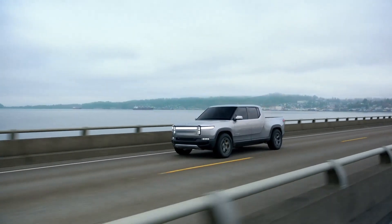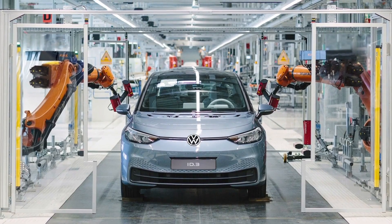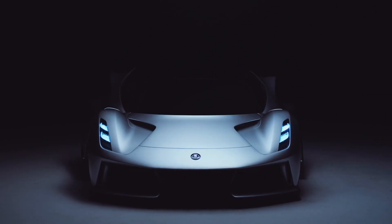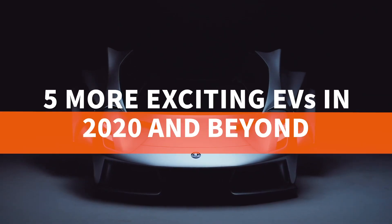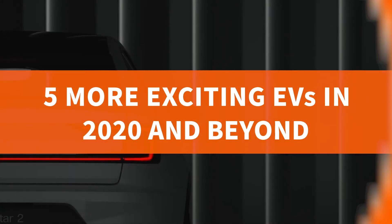We enjoyed making our last video about exciting electric vehicles that are on the way so much that we decided to make another one. So here are another five EVs that we can't wait to see in 2020 and beyond.